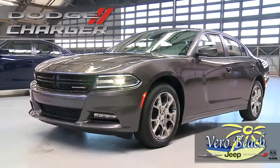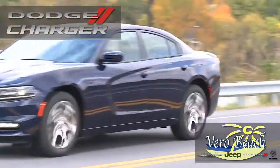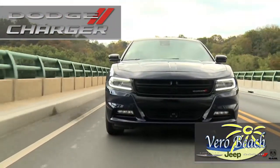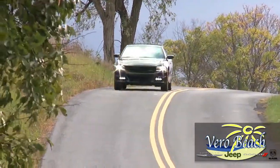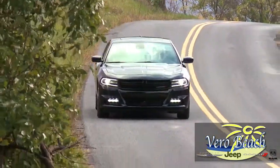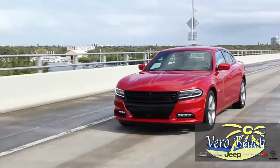How about 31 MPG and a range of up to 570 miles of highway driving, offered from the 300-horsepower Pentastar V6 engine. The supercharged 6.2 Hemi Hellcat SRT8 engine offers a monstrous 707 horsepower, making this Charger the world's fastest gas-powered four-door sedan.